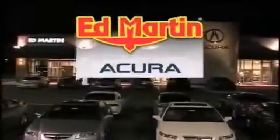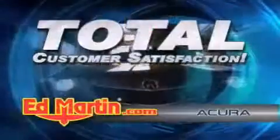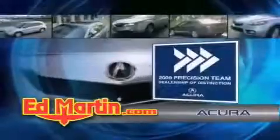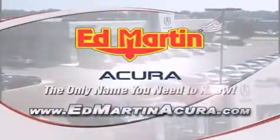Ed Martin Acura is Indiana's number one volume Acura dealer for a reason: total customer satisfaction. We are Indiana's only Acura Precision Team winner, number one in customer satisfaction, number one in sales volume. Log on to EdMartinAcura.com today — the only name you need to know.